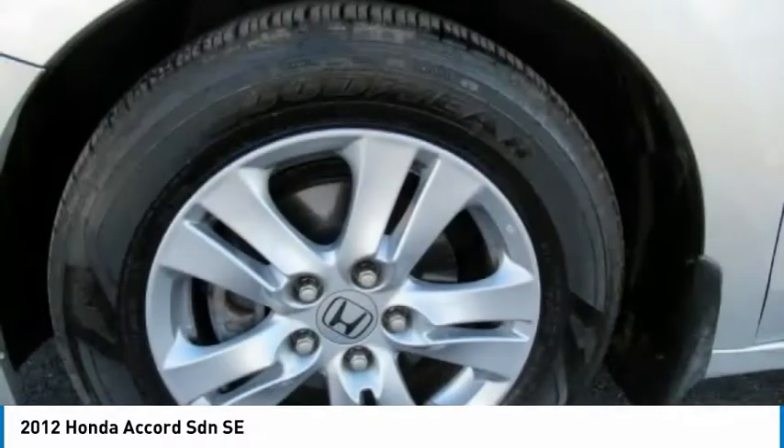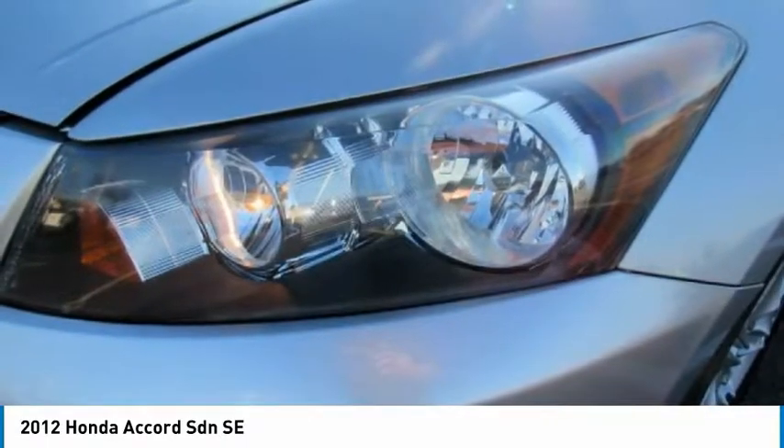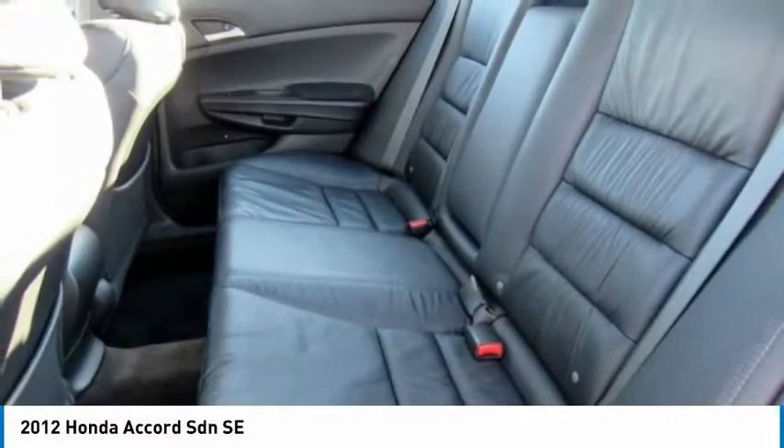Driver airbag, power steering, adjustable steering wheel, cruise control. This isn't just a vehicle — it's an experience. So stop in for a test drive today.